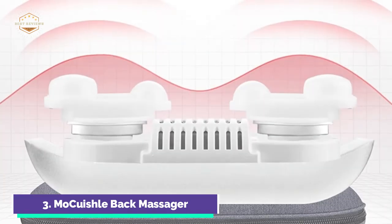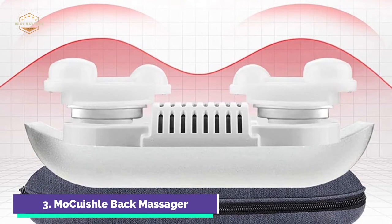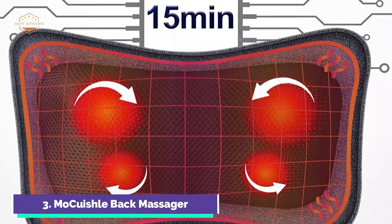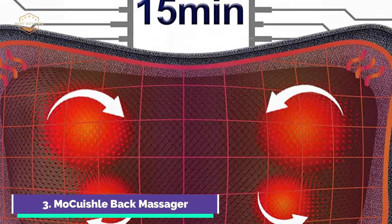An optional heat button is included in the neck-back massager. Hot compresses may increase blood circulation, and the massager's temperature is ideal for the human body. The MOQWISHAL Back Massager comes with an AC adapter and car adapter, and is ideal for use at home, work, in the car, or on the road.